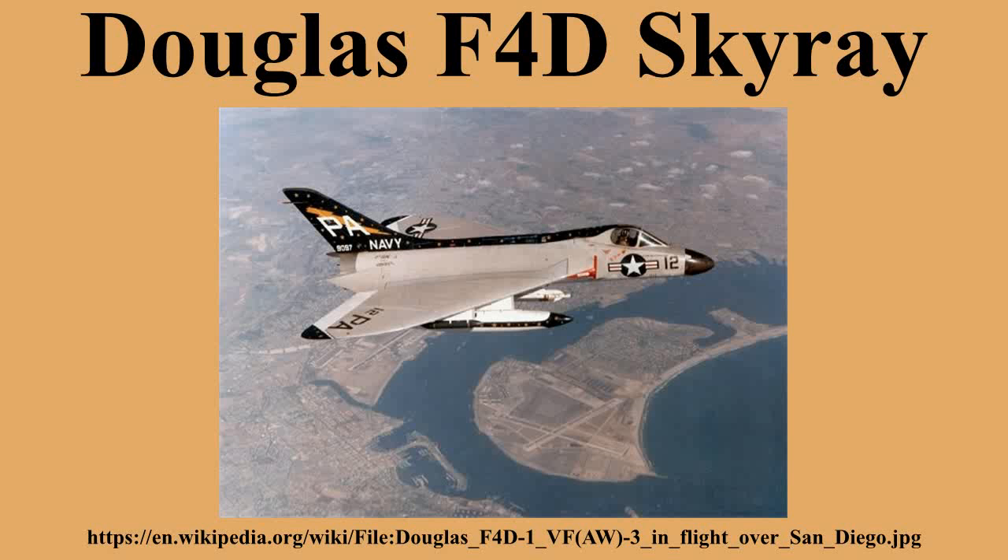The U.S. Marine Corps also flew the Skyray. When the Department of Defense adopted a uniform aircraft designation system patterned on the U.S. Air Force system in September 1962, the F-4D was re-designated as the F-6A Skyray. In addition to multiple Navy and Marine Corps squadrons, Naval Air Reserve and Marine Air Reserve squadrons — including VF-881, VF-882, and VMF-215 — also flew the Skyray.